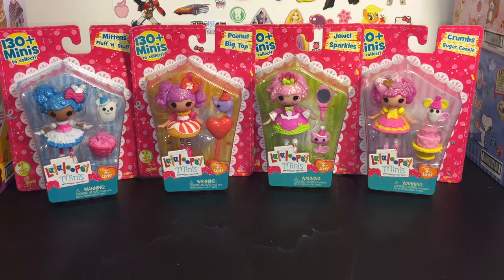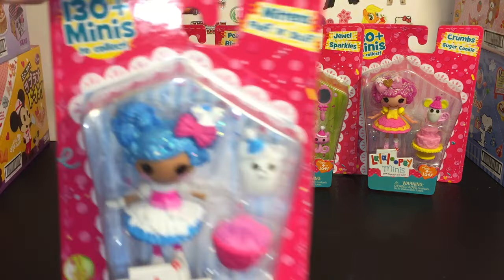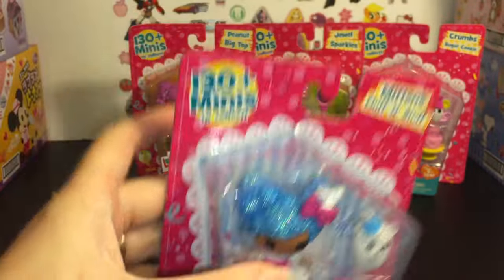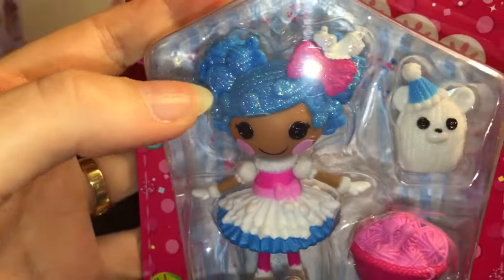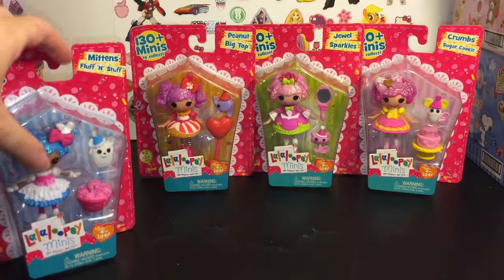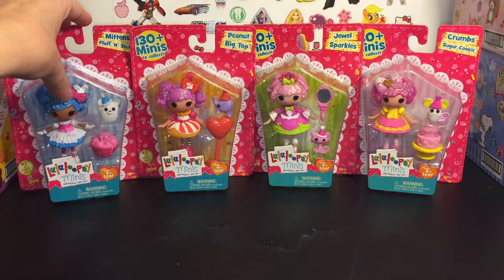Hello friends and welcome to the Mini Toy Love Channel. Today I'm doing a toy opening and review of these new Lala Loopsie mini dolls — the Party Series. These are really cool because all of them feature well-known characters in new outfits, and they all have these super glittery hairstyles, which is really cute. They also come with a friend and a party hat.